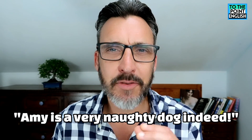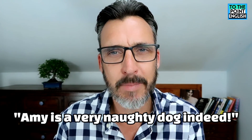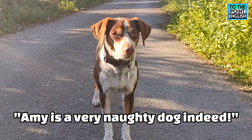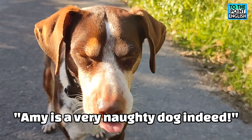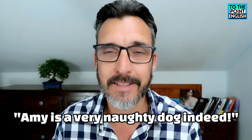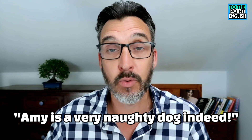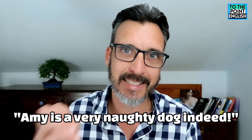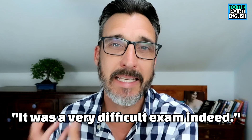The first example is: "Amy is a very naughty dog indeed." I know we have a lot of Amy fans on this channel, but she is a naughty dog sometimes. So really just emphasizing — I could perfectly just say she is a very naughty dog, but that "indeed" just adds a bit more punch, a bit more impact. Another similar sentence: "It was a very difficult exam indeed" — again, just emphasizing "very."